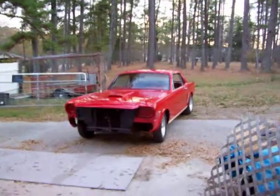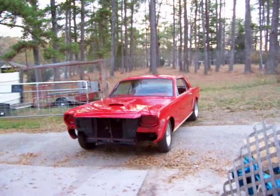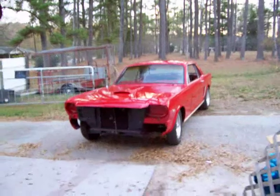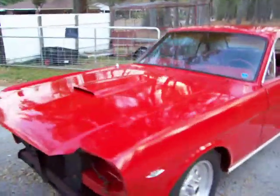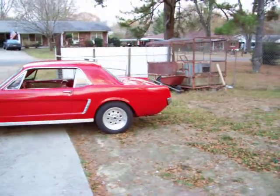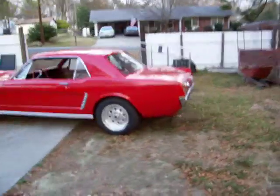Hey, this is the next day after we painted the Mustang. I started putting her together, started getting some of the chrome on it. I put new chrome on the sides, down the bottom. That looks pretty decent here. I believe it's going to come out pretty good. A good sanding and buff job on this car will really make the difference.